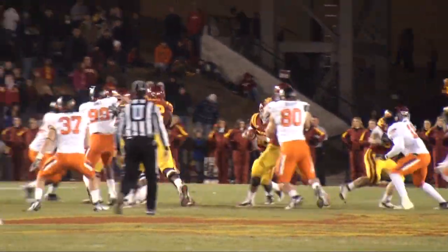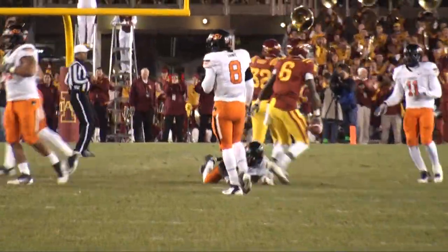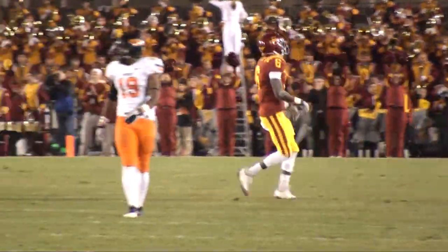Barnett drops, here comes a rush, he tries to run with it, and he's met — he escapes to the left, now does throw it! First down Iowa State, the catch by Darius Starks. What a scramble by Barnett, at the 47-yard line, the Cyclones pick up eight!